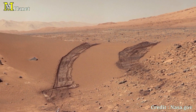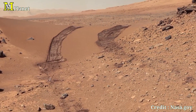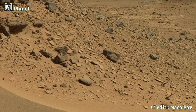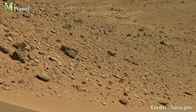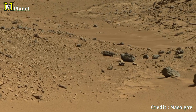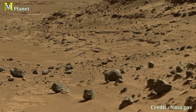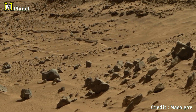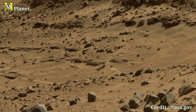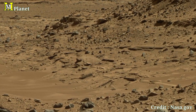To be continued... Thanks for joining us on this visual exploration of Mars. From Curiosity's route through Dingo Gap to Perseverance's iconic selfie.